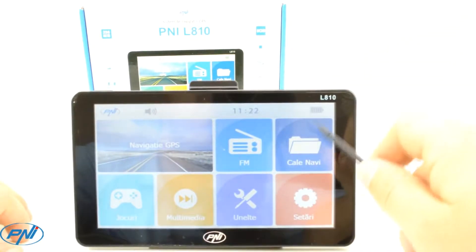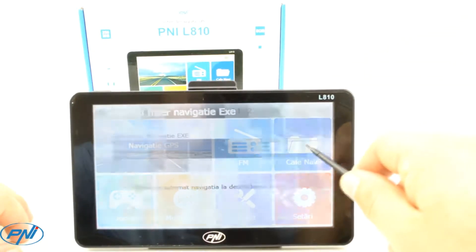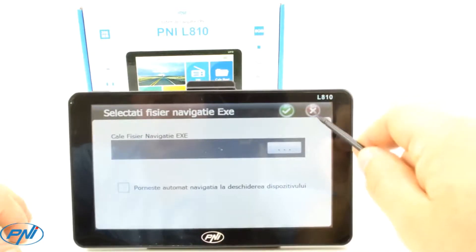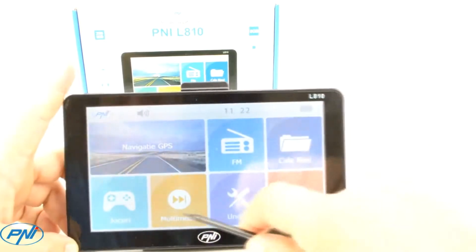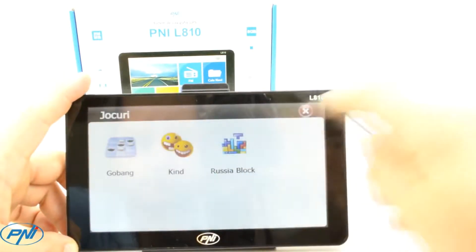Portable navigation system PNI L810 is equipped with an FM transmitter. It allows the transmission of songs stored in the internal or external memory of the navigation on the FM radio in the car.